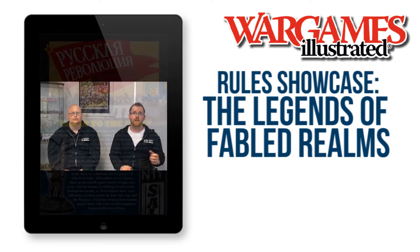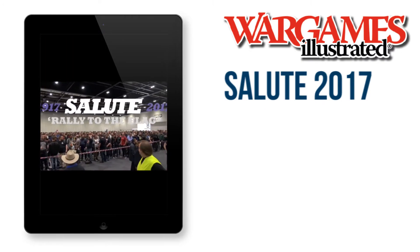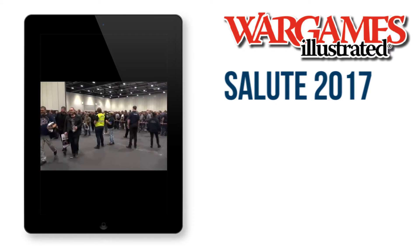And you will find more action in our Salute 2017 report, in which we take a tour around the world's largest war game show, bringing you the pick of the games.